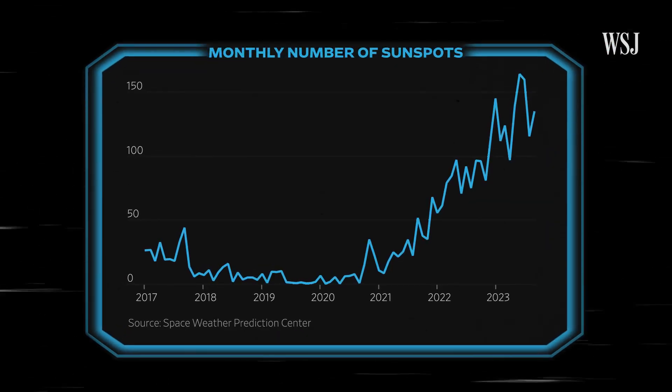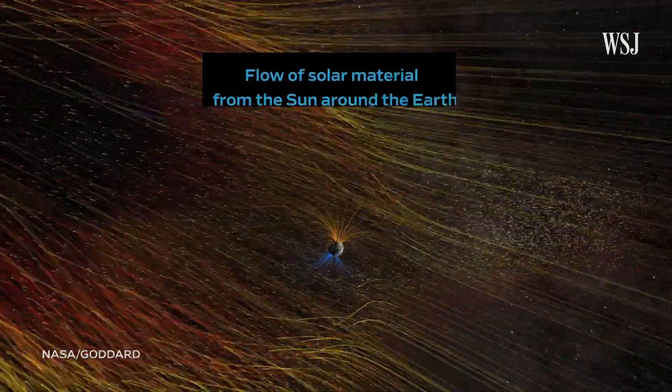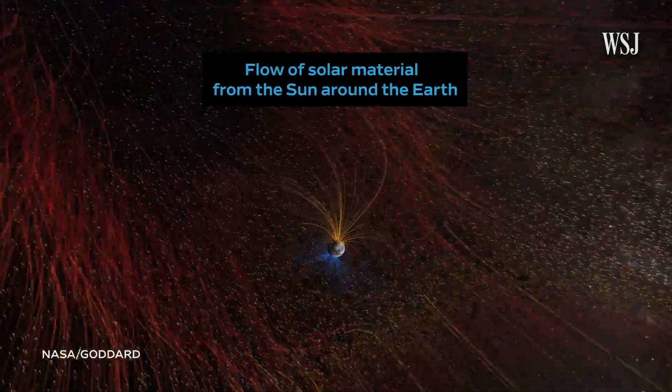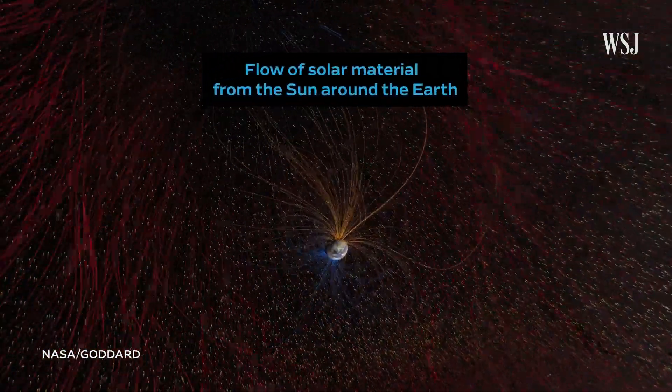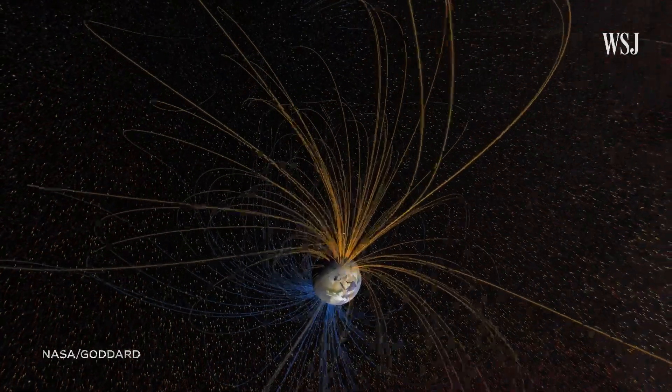We're seeing an increased number of solar storms. Scientists have been excited about how active the sun is getting — it's a very exciting time to be studying the sun and near-Earth space. That said, it also means there are a lot more potential complications from space weather that we haven't experienced over the last two decades or so.